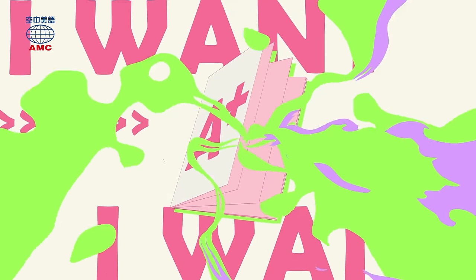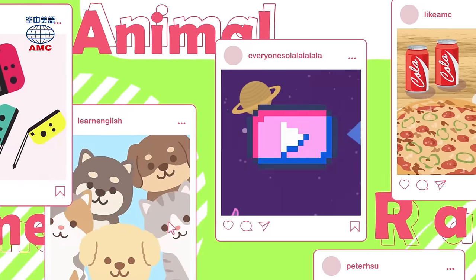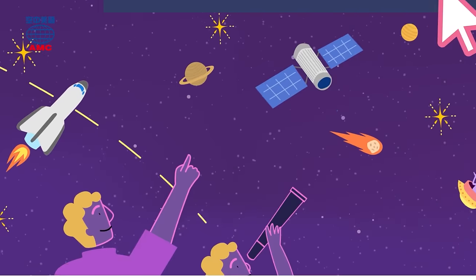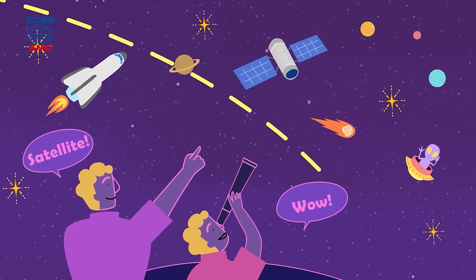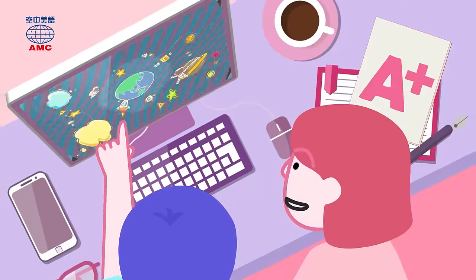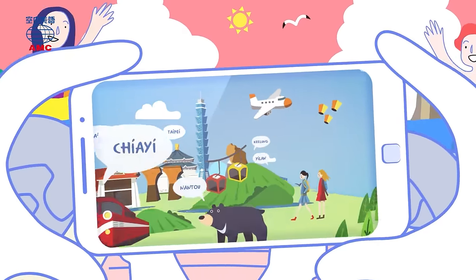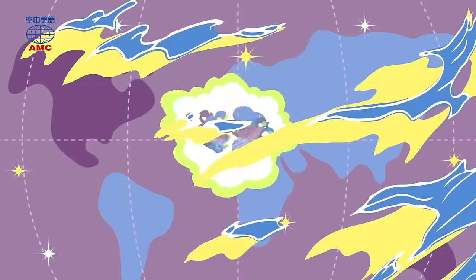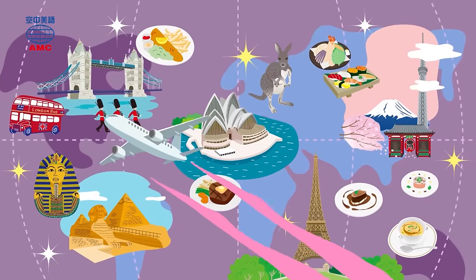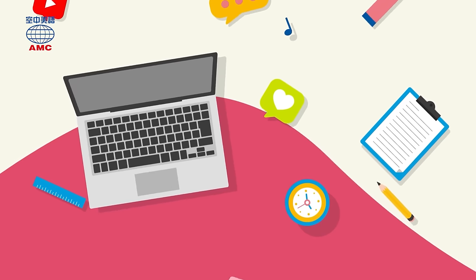I want A+, English, because it's so much fun. English education for you and everyone, so come along, learn some grammar, learn a phrase, learn something new every day, learn the A+ way. Hey, it's time to start the show. Are you ready? Good, guys, here we go.